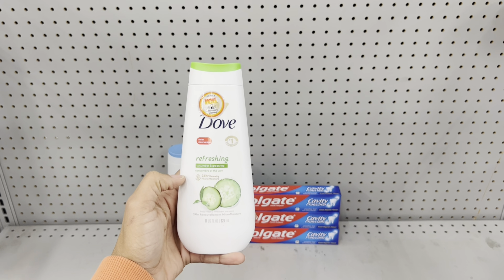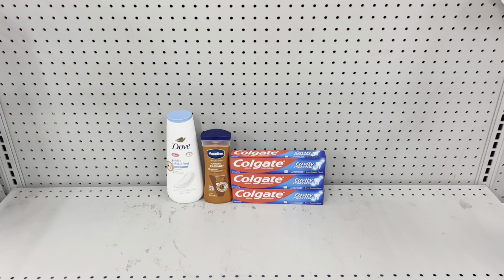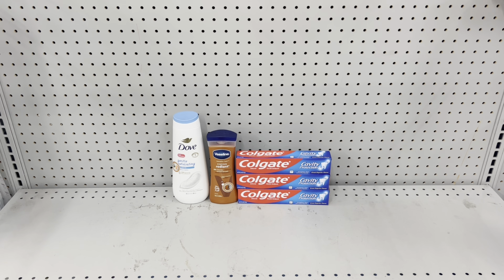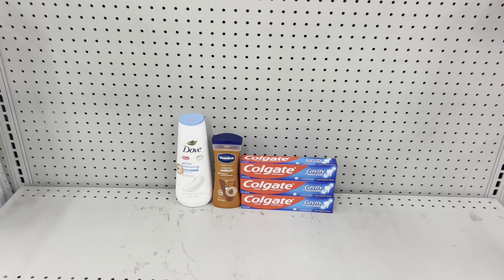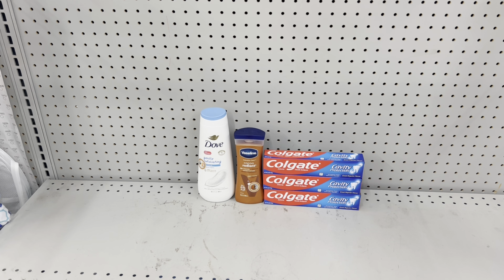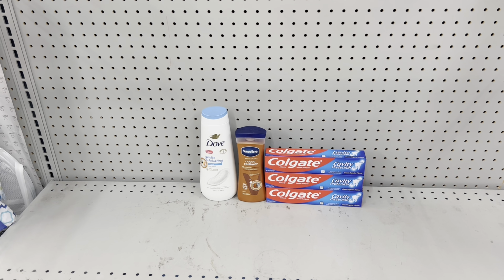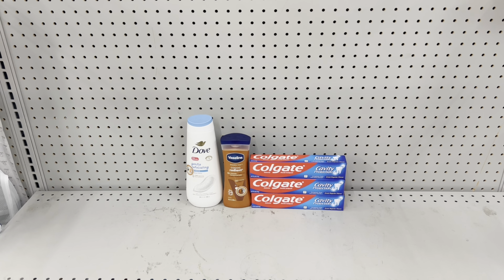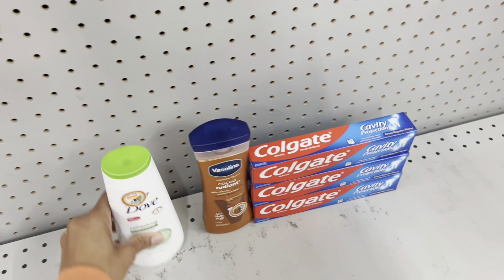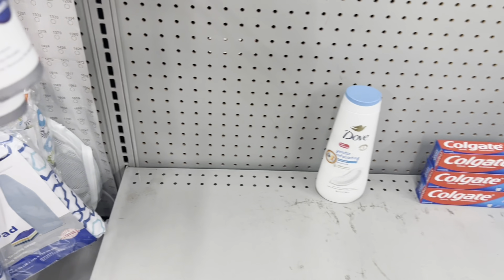Here's another deal: I grabbed the bigger Dove at $7.50 — use the $1.50 digital — but if you want the smaller Dove at $5.50 your out of pocket would be $2 cheaper. I grabbed the Vaseline at $4.50, use the dollar digital, and three Colgates at $2.25 each with the $5 off 3 digital. This totals $18.75. Correction: after coupons, it ends up being $11.25 before tax — if you factor in the smaller Dove it would be $9.25.